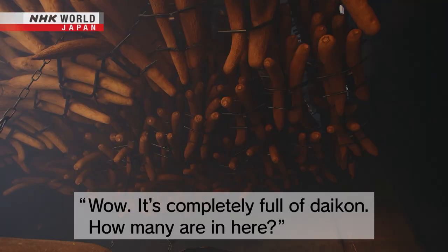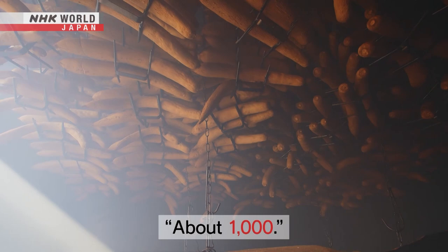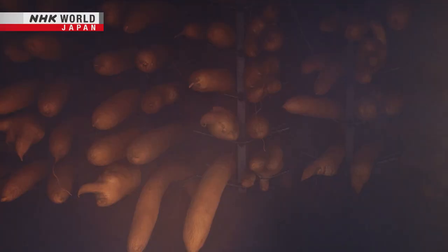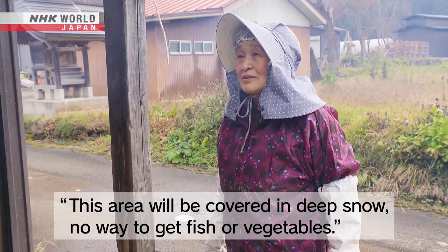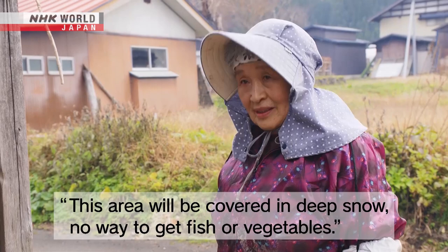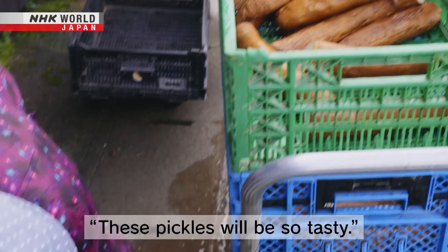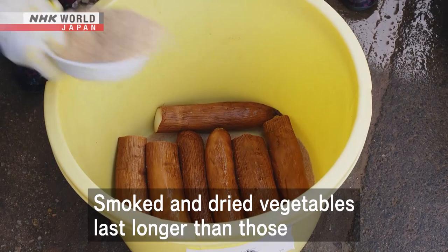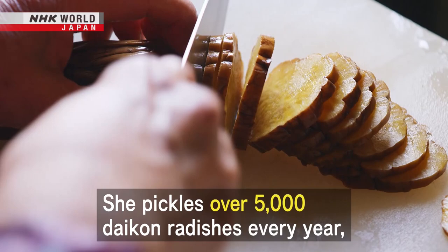It's been nice in the building at the inn. How long have you been inside this? The raw daikon is smoked over several days — this is the traditional way the pickles are made. Smoked and dried vegetables last longer than those simply pickled fresh with salt. She pickles over 5,000 daikon radishes every year, and they sell out the moment they're ready.